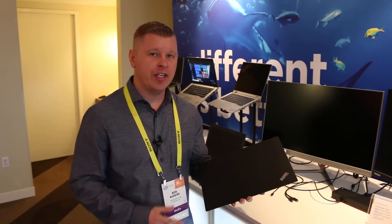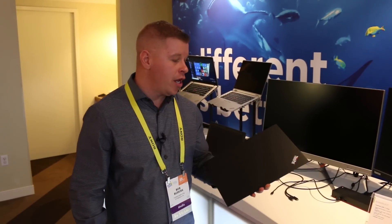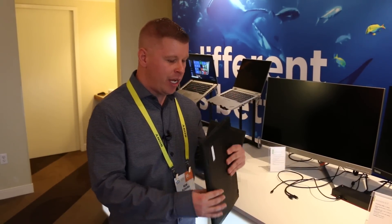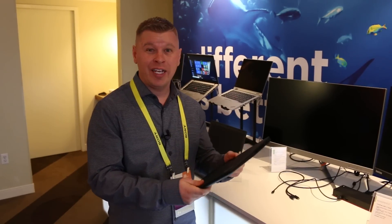What's up guys? We're at CES 2017 hanging out with Lenovo, and we have the star pretty much of the ThinkPad line. This is their ThinkPad X1 Carbon, and as the name states, this is made of carbon fiber, so it's very, very light.